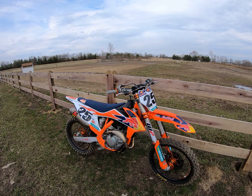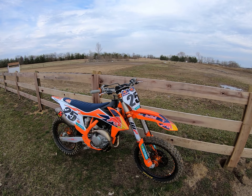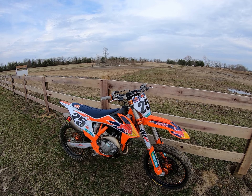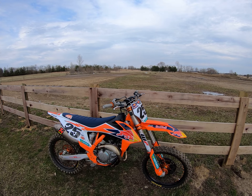2019.5 KTM 450 Factory Edition. Does a bike get any prettier than that off the showroom floor? First ride on the new bike, first ride for me outdoors in 2019. I went out for a quick spin on it.